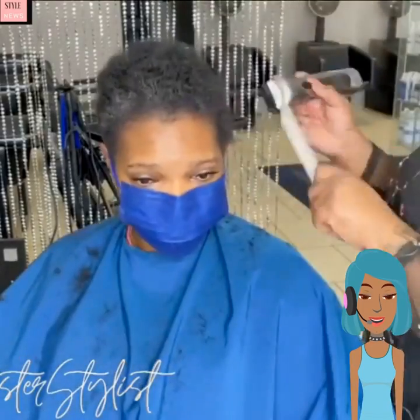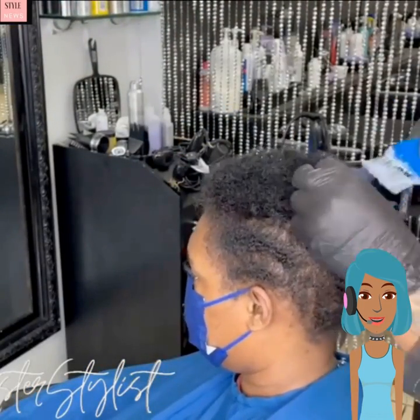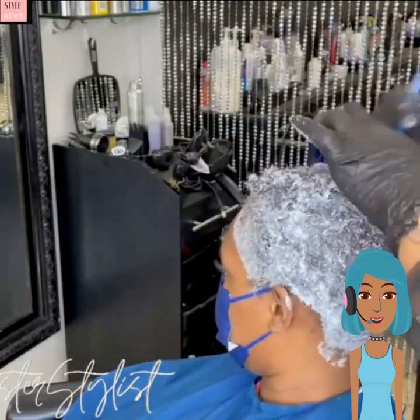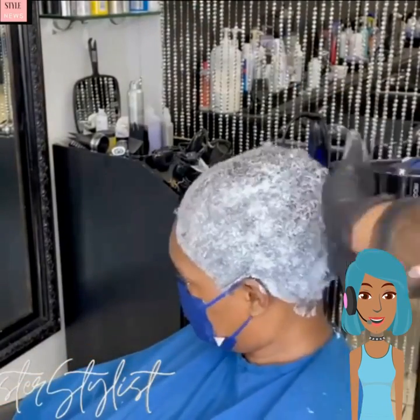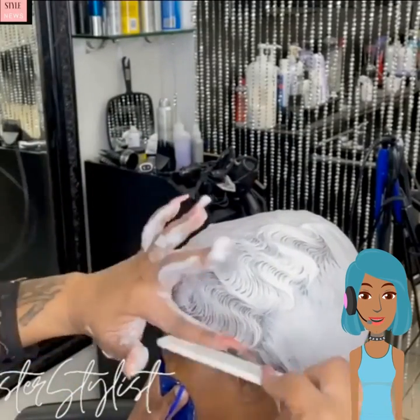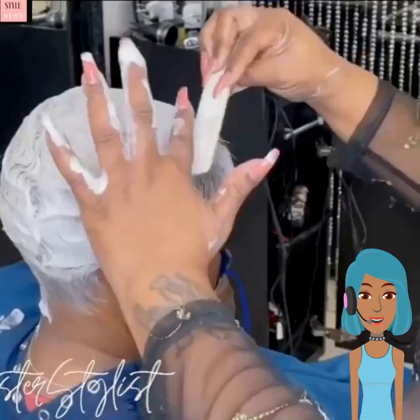Then we're going to see another shaven hair transformation — she is cutting off the sides as well as the back, and then she is adding in some color. My guess is she's probably going to go lighter. And yes — she went platinum, and then she is also doing the finger waves. Absolutely love this look.